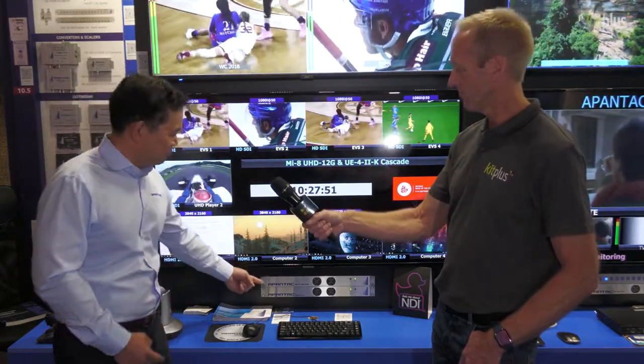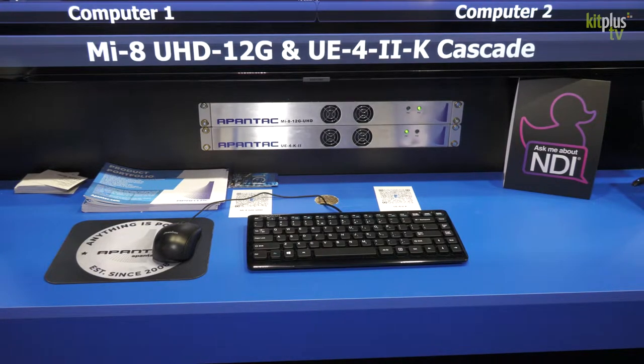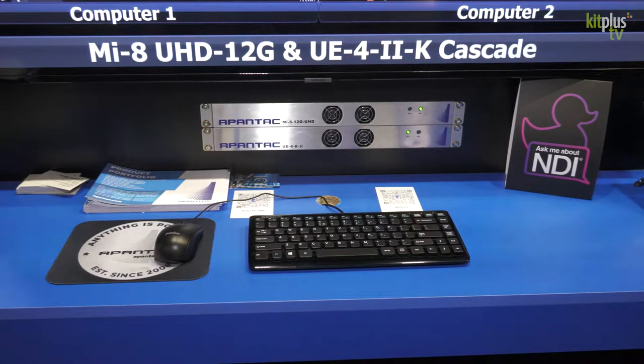What we did this time is we married two products together. Now you can cascade an HDMI computer input product with a STI 12G product together. You can see here we have the UE4K-2 and the MI8 12G — this is just a representation; you can cascade other products together as well.